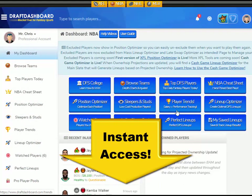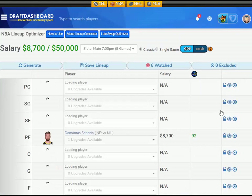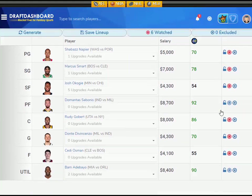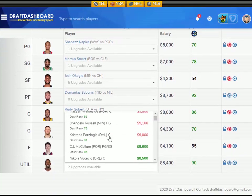If you want to try all these daily fantasy tools for yourself, click the link in the description below this video or just go to draftdashboard.com. You can use our DFS lineup optimizer to build quality lineups using our picks and your own custom player pool.